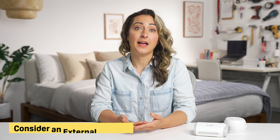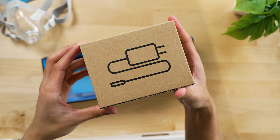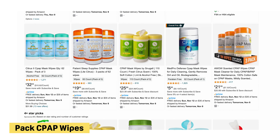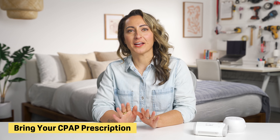Number three, along with your new CPAP machine, you should consider buying an external battery. These can come in handy if your destination doesn't have a reliable power source. Some batteries are also FAA-approved for in-flight use. Number four, pack some CPAP wipes for cleaning your mask during your trip — these wipes are inexpensive and usually sold in bulk. And number five, be sure to bring along a copy of your CPAP prescription. This allows you to purchase a new mask or machine if your items are lost or damaged during your trip.